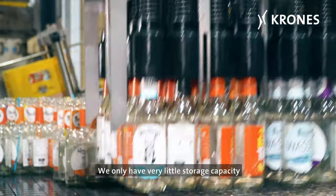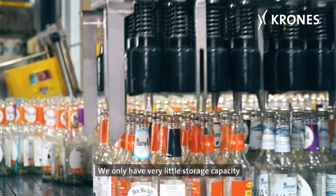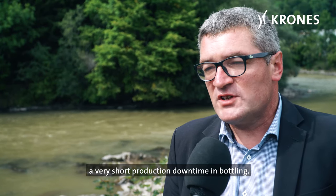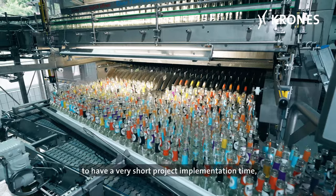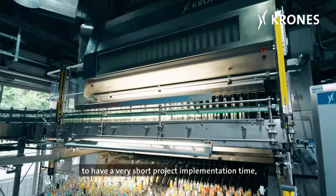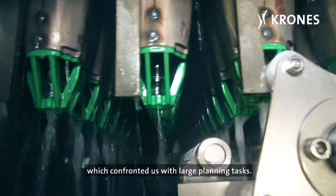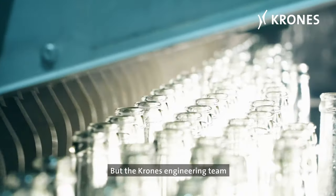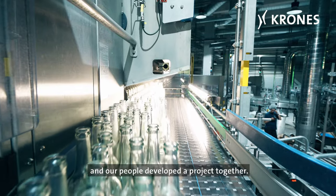We only have very little storage capacity and because of that, we can only bridge a very short production downtime in bottling. That's why we were forced to have a very short project implementation time, which confronted us with large planning tasks. But the Krones engineering team and our people developed a project together.